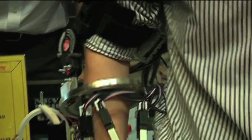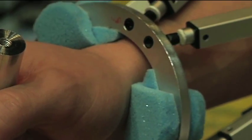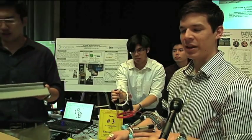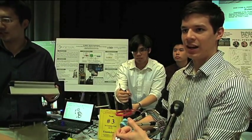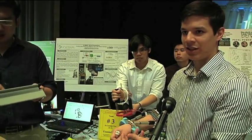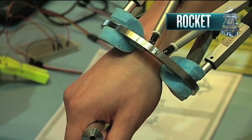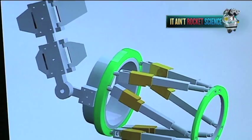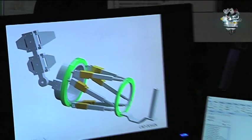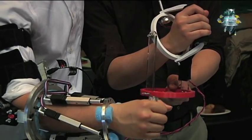Their device, unlike Iron Man in the movies, is meant to assist people in rehabilitating an injury. "The current mechanism is the physician actually sits with the patient and moves the patient's hand themselves." But with their device, a doctor can program in the desired repetitive motion and the patient can do the physical therapy from home. The applications don't stop there — it can also be used as a robotic arm or even for strength amplification.